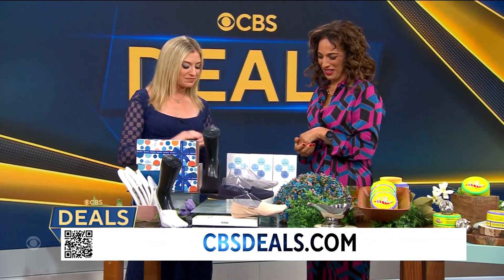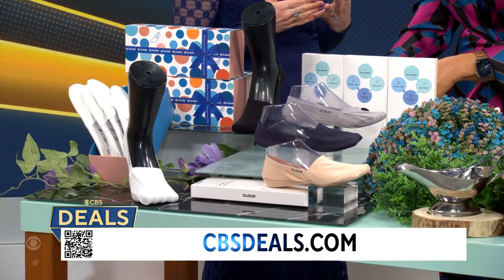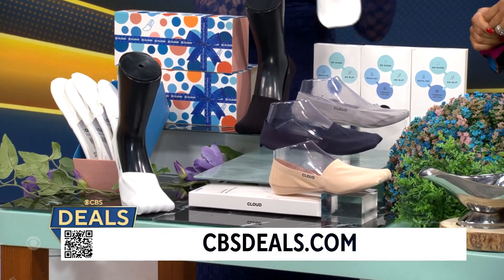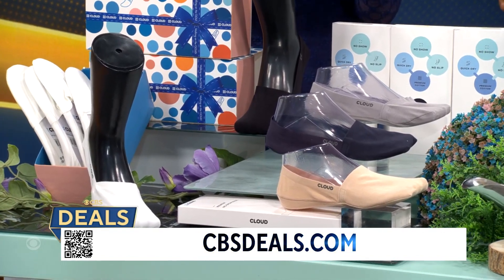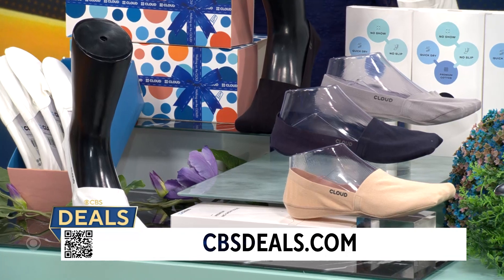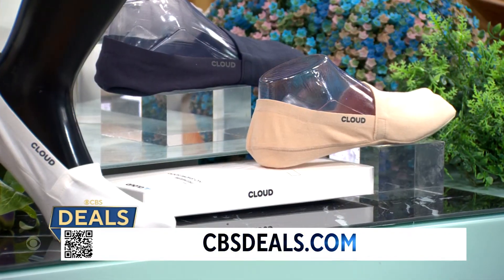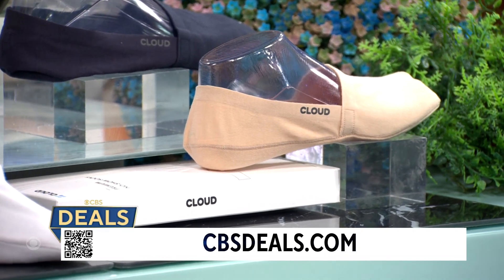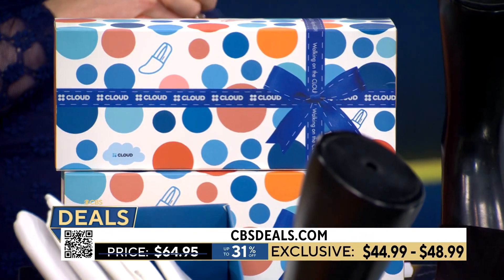Last but not least, this is a best seller — the Cloud Socks. They now have an even softer eco-friendly new fabric, so as if they couldn't get any better, they've done it again. These are no-see-um socks — we call them no-slip because there's non-toxic silicone on the back that keeps them around your heel. I wear them all the time: not just with sneakers, but with boots — I'm wearing them right now. This time of year I'm always wearing tights and I put them over my tights for extra support without blisters. Five-pack starting at $44.99, up to 31% off, with cute Valentine's Day packaging.